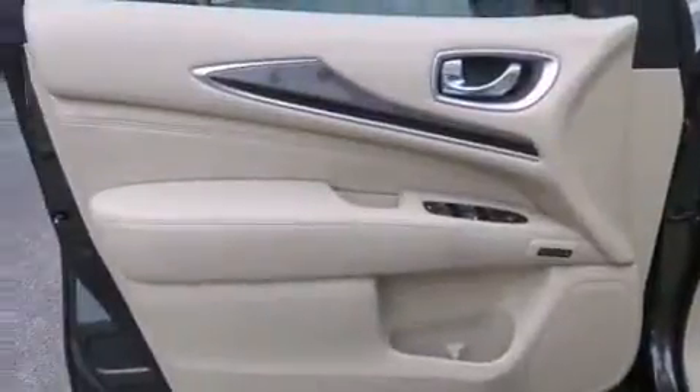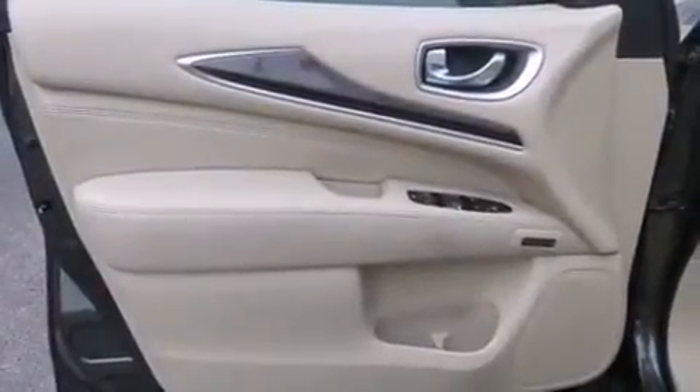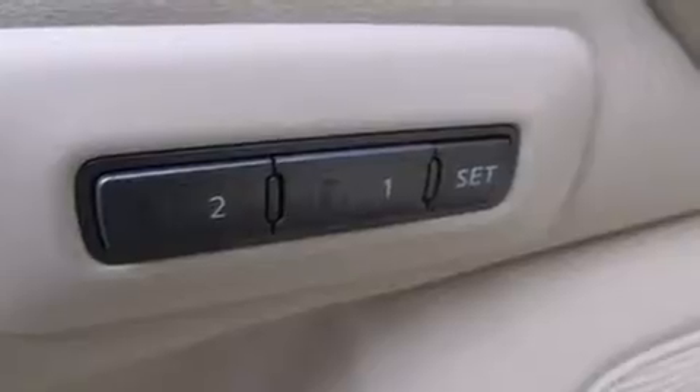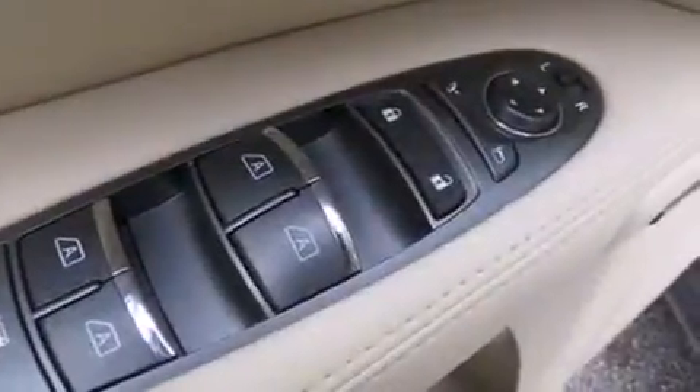Passengers in the third row enjoy seat-back reclining functionality, providing an extra level of comfort and convenience. With high-intensity discharge headlights illuminating your path, you'll always appreciate maximum visibility.